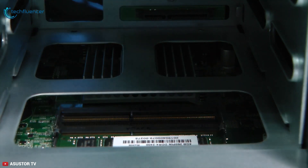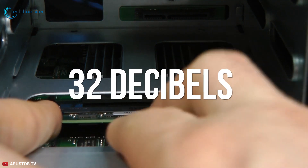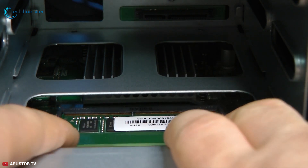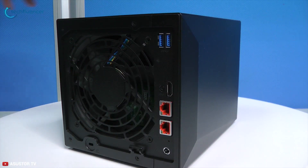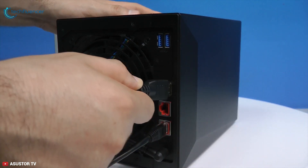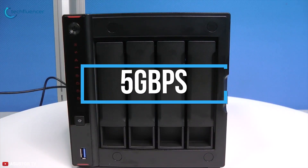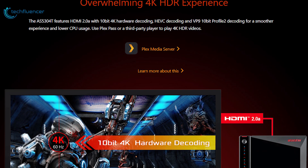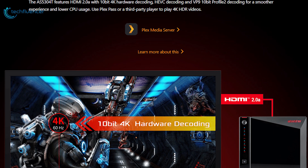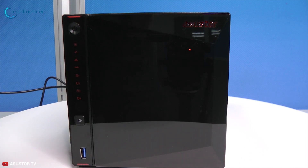The ASUSTOR NAS produces only 19 dB of noise during system standby and only 32 dB during operation, allowing it to seamlessly integrate into any living environment. It provides two 2.5GbE Ethernet ports enabling up to 150% faster performance than regular gigabit Ethernet with compatible hardware, and up to 5Gbps using link aggregation. It features HDMI 2.0a with 10-bit 4K hardware decoding, HEVC decoding, and VP9 10-bit profile 2 decoding for a smoother experience and lower CPU usage. With stunning build quality and design along with a full pack of features, the ASUSTOR AS5304T is a powerful NAS storage option.